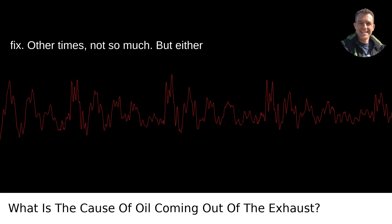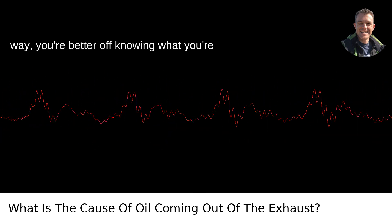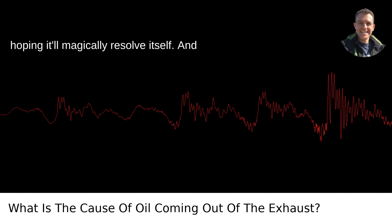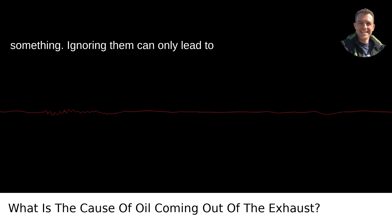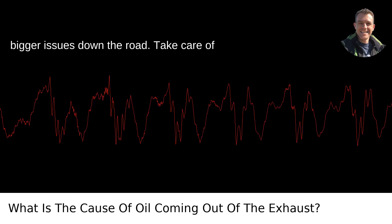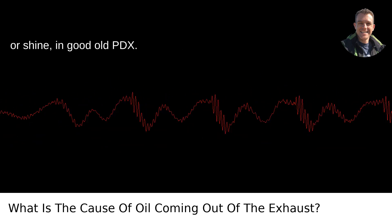Sometimes it can be a simple fix — other times, not so much. But either way, you're better off knowing what you're dealing with rather than guessing and hoping it'll magically resolve itself. And trust me, problems like these never do. Remember, your car's engine is like the human body: symptoms are telling you something. Ignoring them can only lead to bigger issues down the road. Take care of your car, and it'll take care of you, rain or shine, in good old PDX.